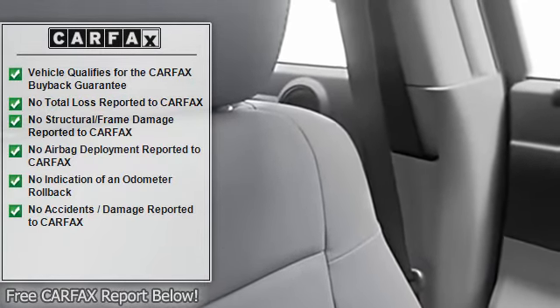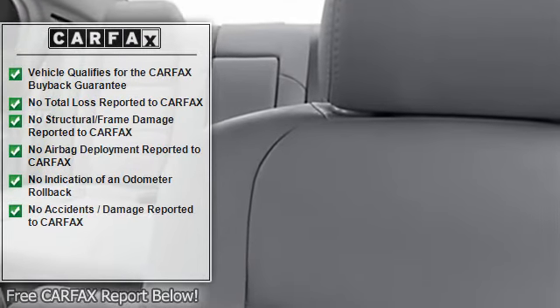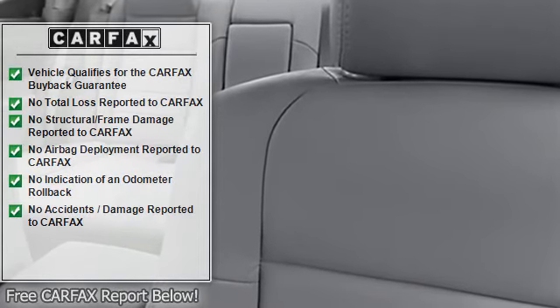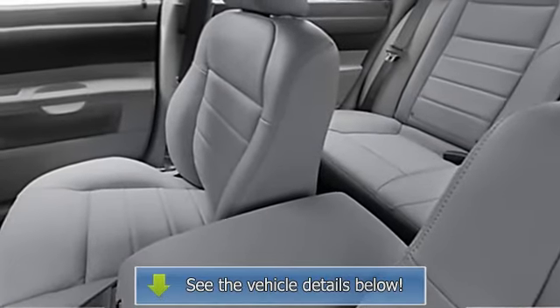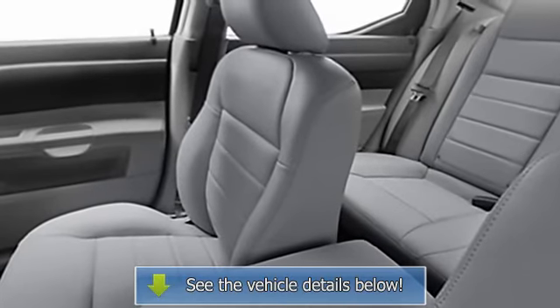Trip computer, fog lamps, traction control system, anti-theft device, remote trunk release, adjustable lumbar seats, power driver seat, center console, automatic leveling system, heated outside mirrors, rear center armrest, 5 passenger seating, power mirrors.